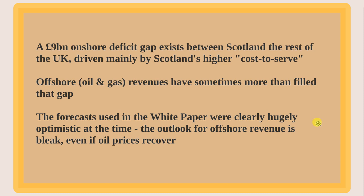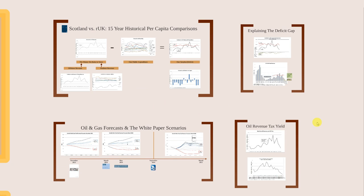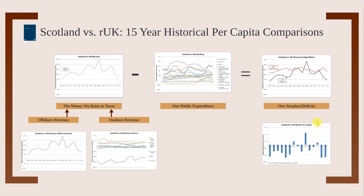If you already know all that, you can skip to the next video blog, which will cover the forecasts used in the white paper for oil and gas — which were optimistic — and the outlook for offshore revenue, which is bleak even if oil prices recover. I'm going to go through this at some pace, but you can always pause the video if you want to focus in on anything.